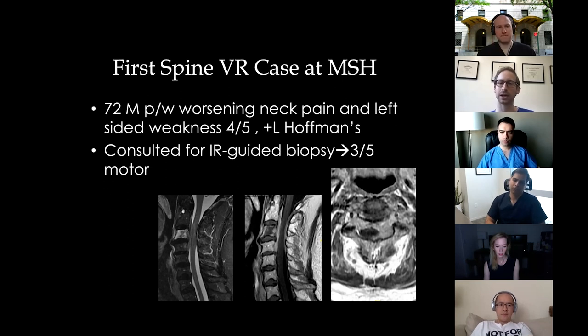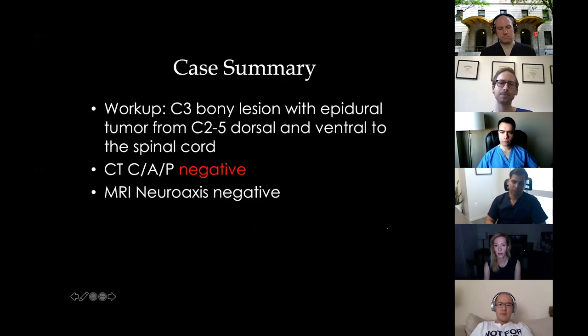This is the first time we used virtual reality at Mount Sinai for a spine case — a 72-year-old male with worsening neck pain and left-sided weakness. He had a left Hoffmann sign and became 3/5 on his left side. Imaging showed a C3 vertebral body lesion with epidural enhancement from C2 to C4, worse on the left but circumferential around the cord. CT chest/abdomen/pelvis was negative, MRI of the entire neuroaxis including the brain was negative — this was the only lesion.